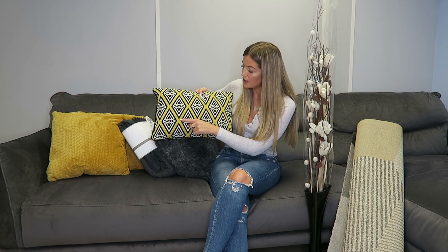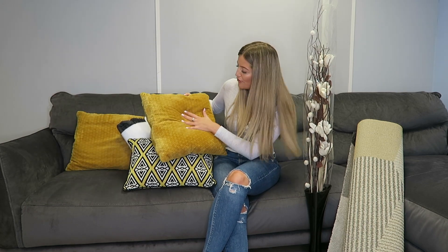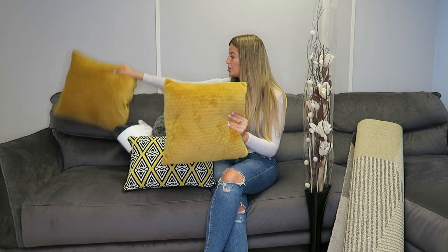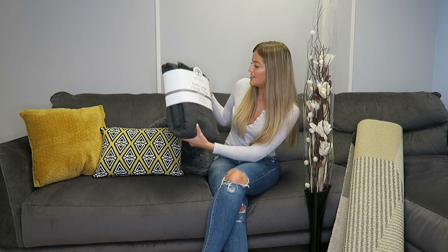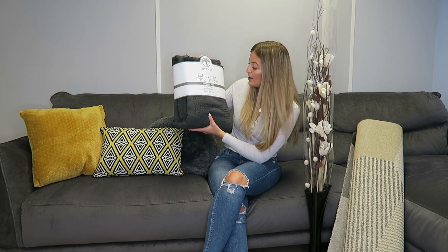This cushion has gorgeous yellow running through it with black and cream — it really complements the charcoal grey nicely. Then the mustard yellow cushions are so soft and lovely, with a kind of ribbed detail that gives extra pattern and a nice look. These two were together £12.99 — again, a real bargain. To complement the cushions and the sofa, I got the Divante Extra Large Fringe Throw, which will probably go at the end of the sofa. It really complements the sofa and brings in even more texture and depth to the room.